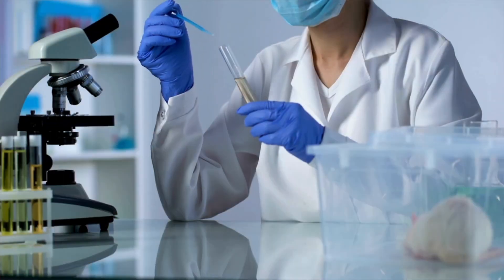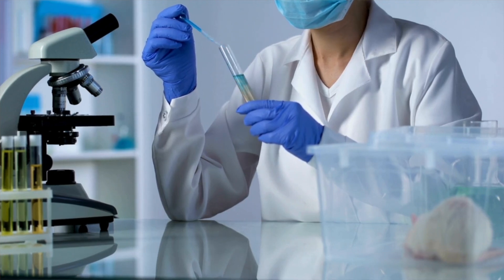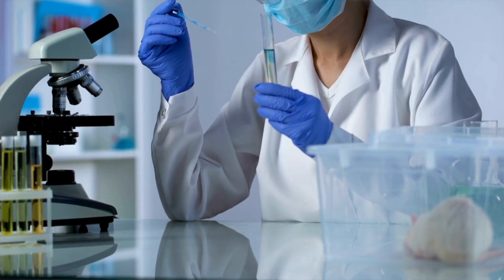I'll put the link above and below for you. I was really pleased with them — they sent me a kit, I did a cheek swab, mailed it back, and got my detailed results about a week later in my email.